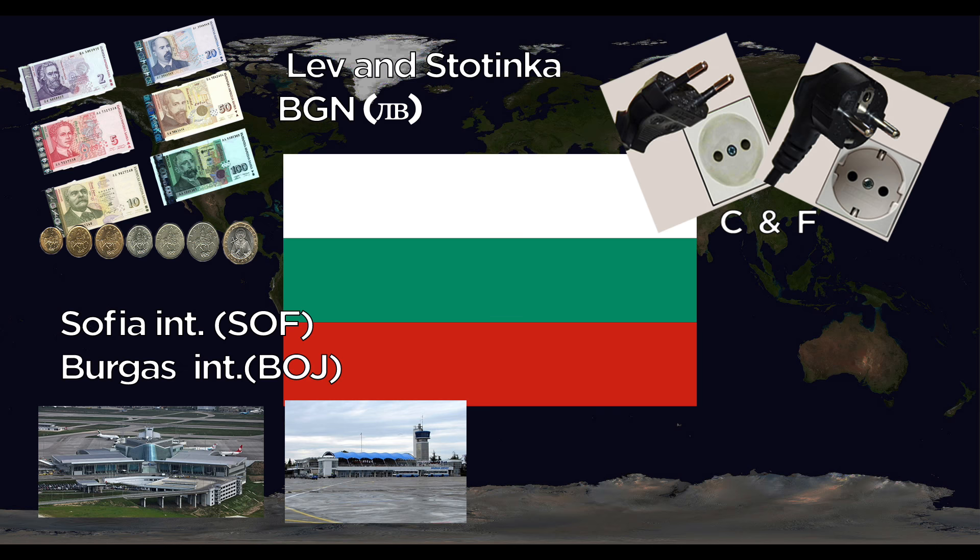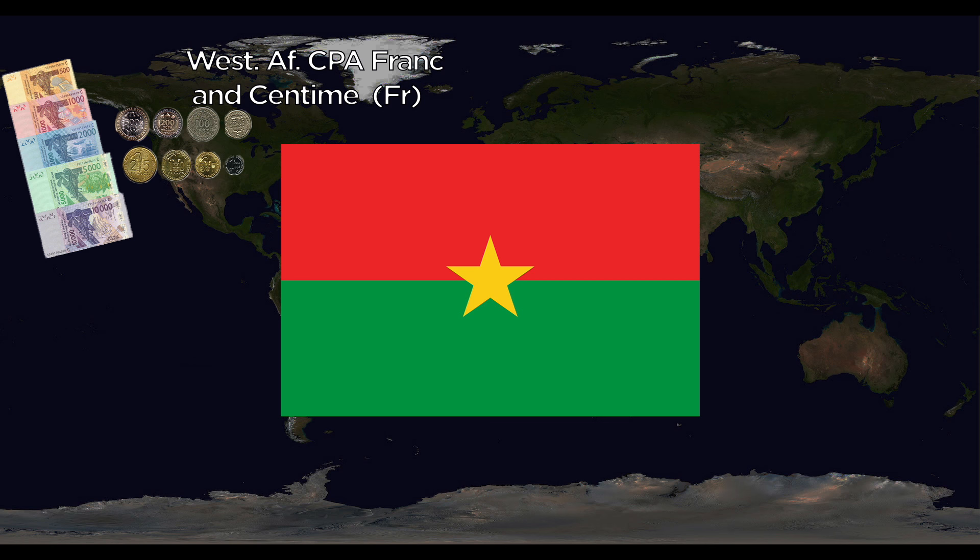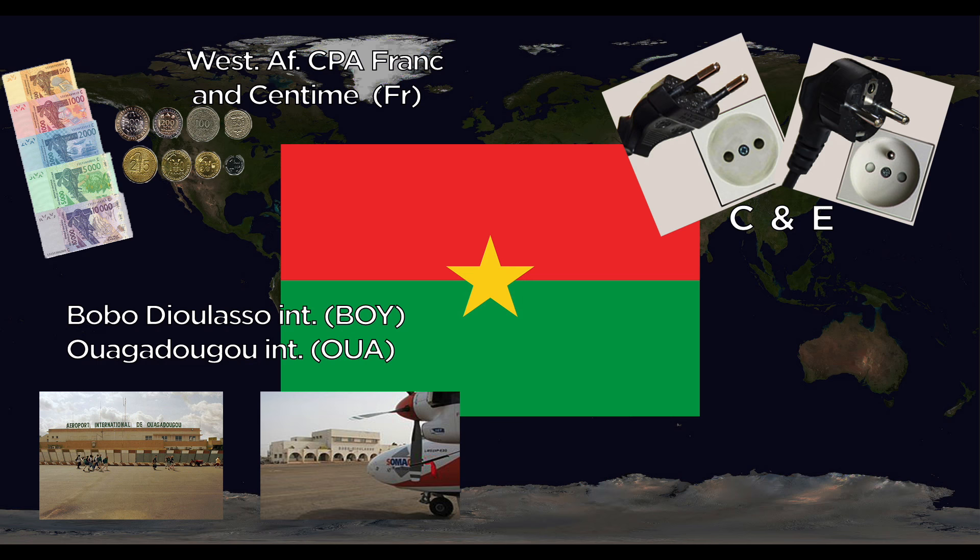Burkina Faso uses the West African CFA Franc, divided into centimes. They use the C and E outlets. Major airports include Bobo-Dioulasso International and Ouagadougou International. The national animal is the white stallion — these guys are the cowboys of Africa.